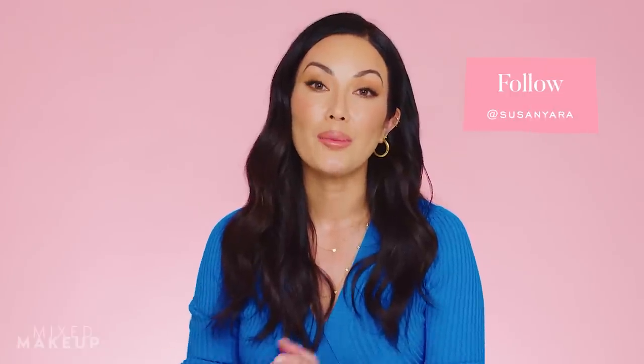Go give her a follow at the EcoWell. Follow me — I'm at Susan Yara on Instagram. Talk to you soon, bye.